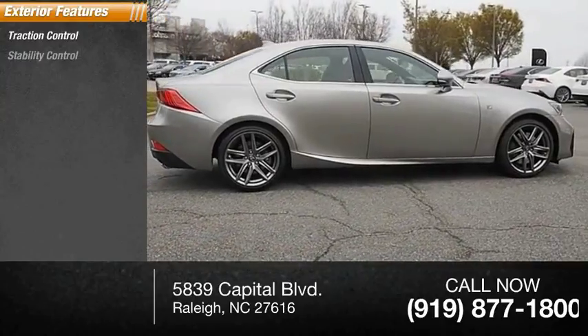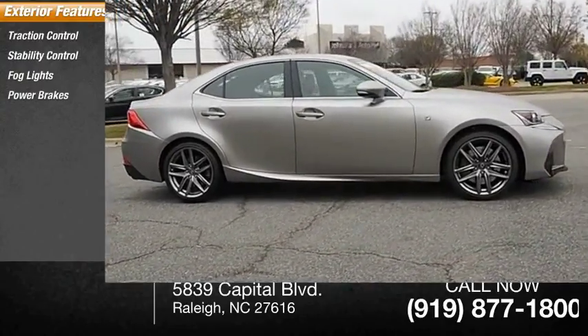Traction control, stability control, fog lights, power brakes, braking assist.